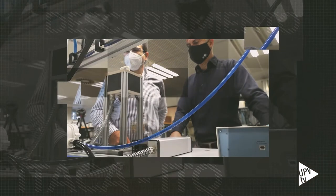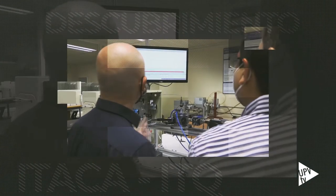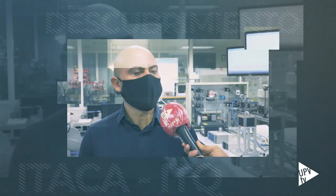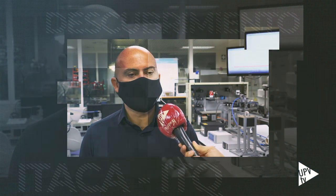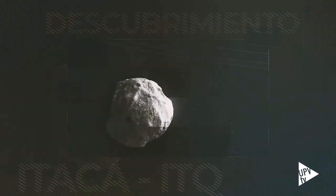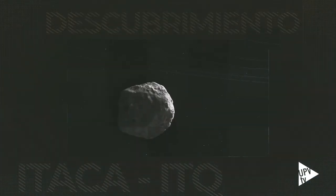Ahora, el siguiente reto es pasar del laboratorio a la industria, tratar de escalar este proceso para producir más cantidades. Vamos a pasar por plantas piloto e incrementando la cantidad de hidrógeno, por ejemplo. Y simultáneamente, ir explorando nuevas aplicaciones que surgen, entre las que se contempla la recarga ultra rápida de baterías y la generación de oxígeno a partir de rocas extraterrestres.